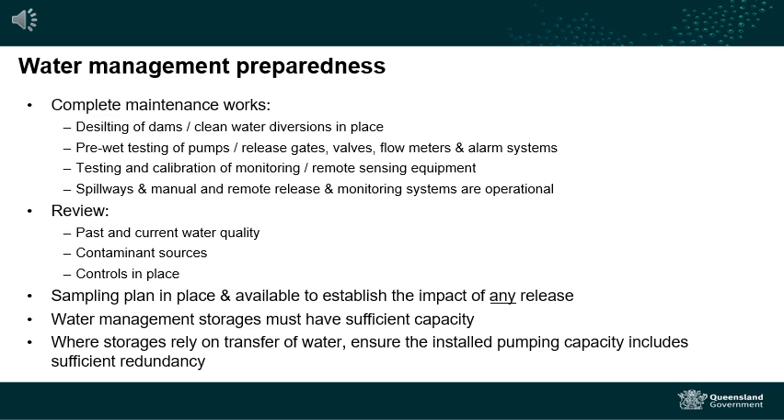Maintenance activities such as desilting of dams may be required to ensure suitable capacity is available in the structure. Water management storages must have sufficient capacity, particularly if they are a regulated structure. Your environmental authority may also contain conditions requiring that certain activities are to occur before the wet season, and may stipulate what nature of events the structure is required to capture.